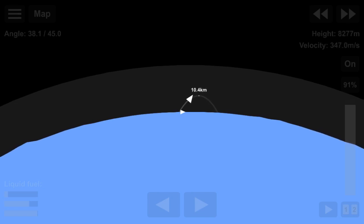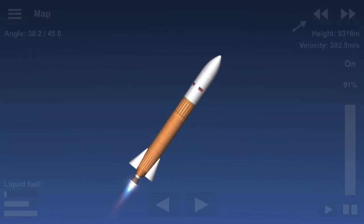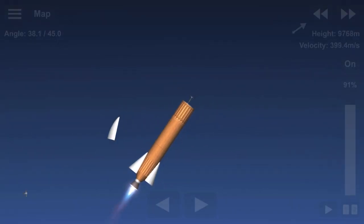I was just informed about an issue on the vehicle. It appears the Vulpix engine is not providing the thrust needed to put the payload into orbit. But do not panic.